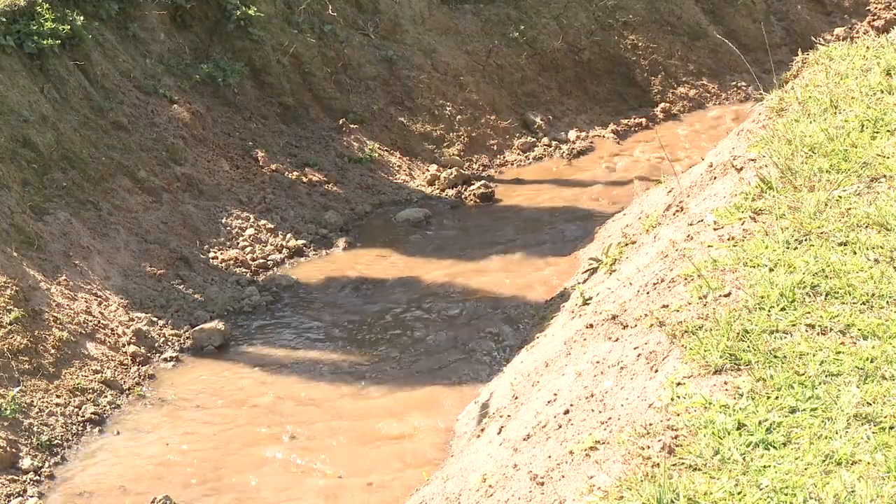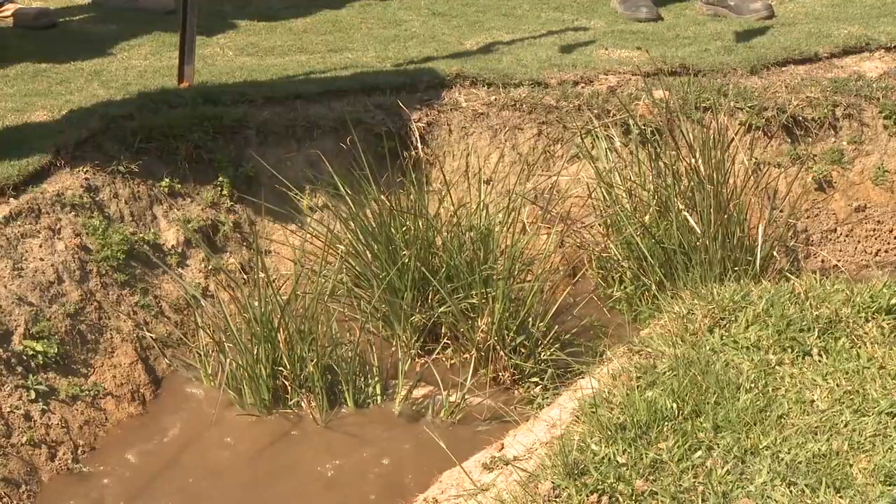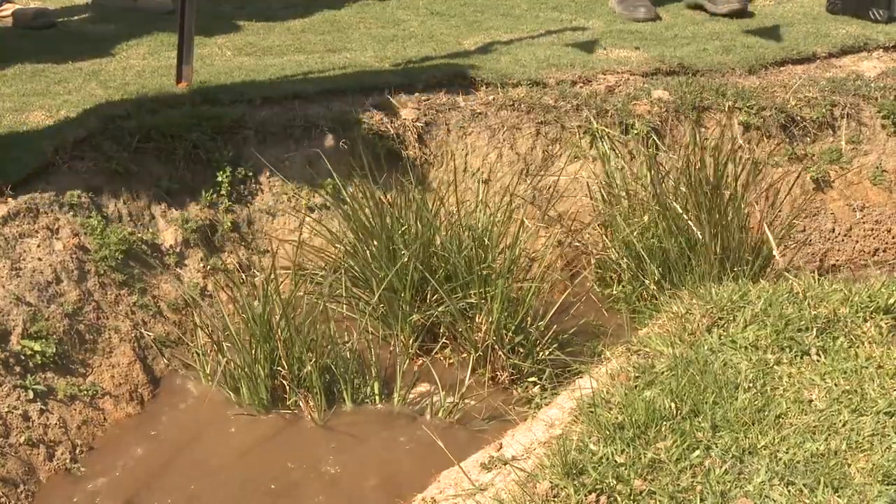Then as the water snakes around the corner, the slope changes to three to four degrees and the flow picks up speed and energy, and erosion begins to occur.